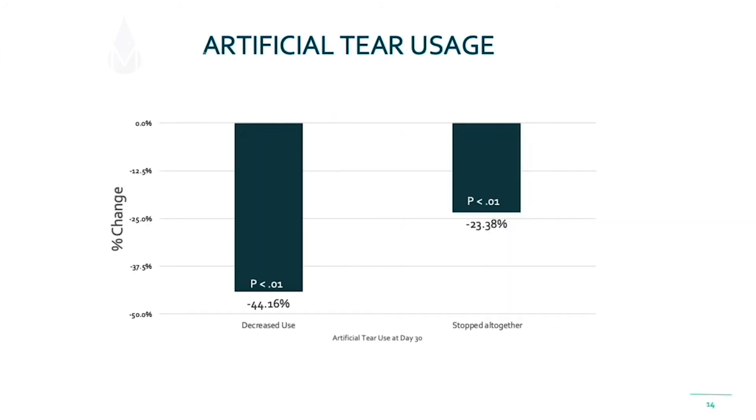Regarding artificial tear use, we asked patients to maintain their treatment regimen. However, 44% were able to decrease their dependence on artificial tears, and a quarter of them were able to get off artificial tears altogether.